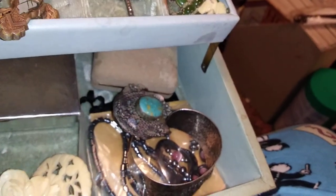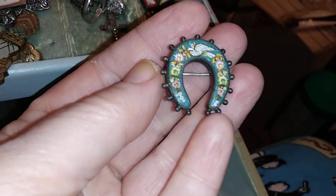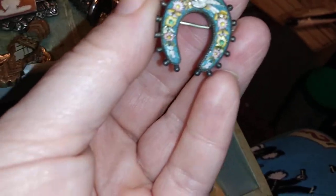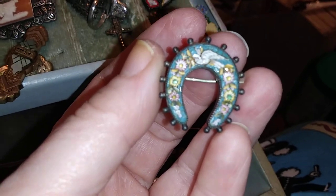But the really fantastic piece I have that I inherited is this one. This is the absolute fantastic micro mosaic art that you really want to find.